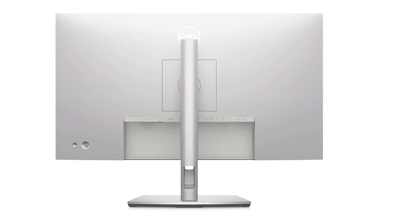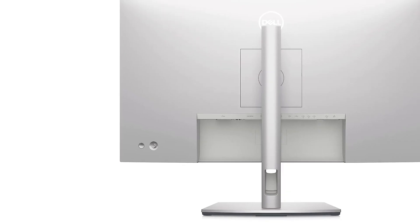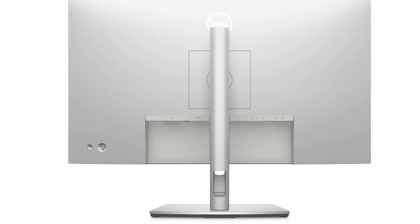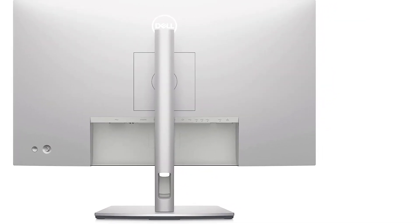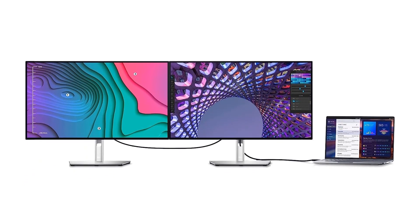It also has a KVM switch that makes it easy to control two devices with the same keyboard and mouse, which is great for multitasking. If you want something bigger than the 27-inch screen, then the 32-inch Dell U3223QE is a good alternative, but it costs more for minimal difference in performance.